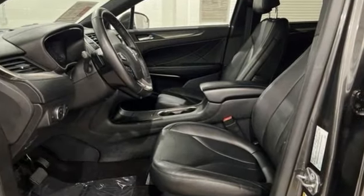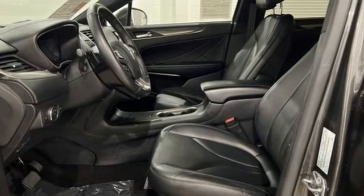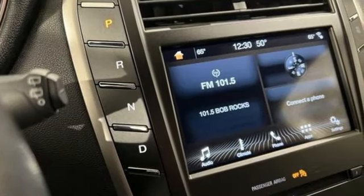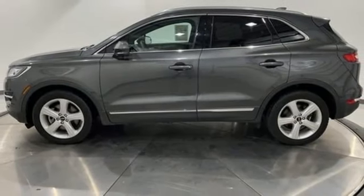Edmunds.com highlights the sharp, distinctive styling, spacious cabin, powerful and fuel-efficient engine, and cutting-edge electronics. Lincoln, this is your comfort zone.